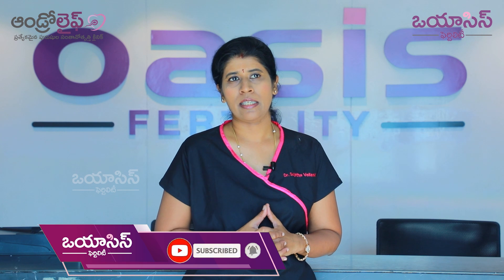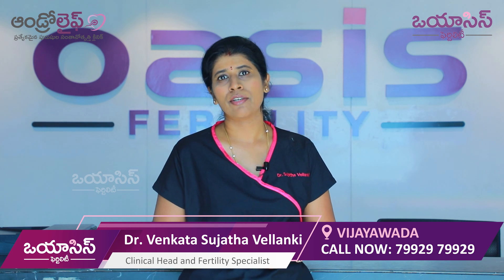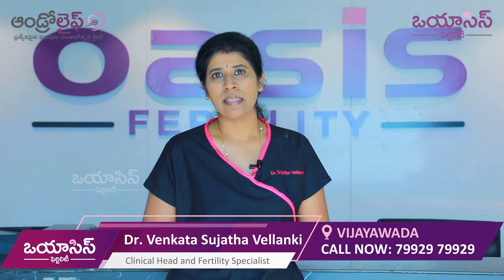So that is the complete IVF stimulation journey. If you have any doubts, please contact us. If you found this useful, please share it with your friends and those who really need it. Thank you very much!